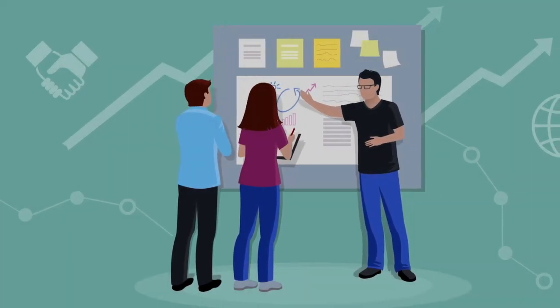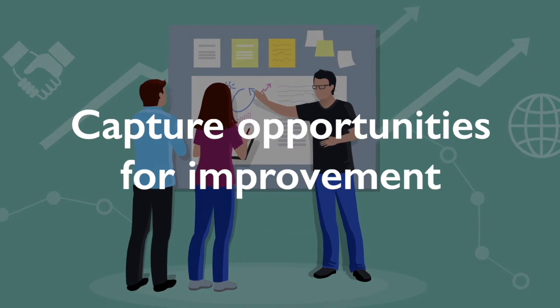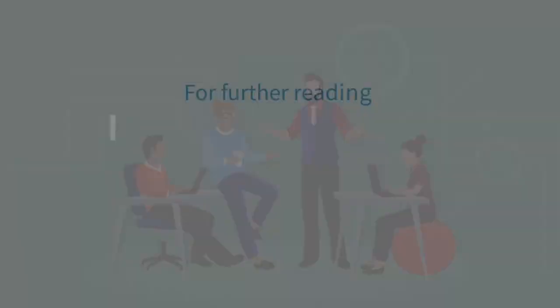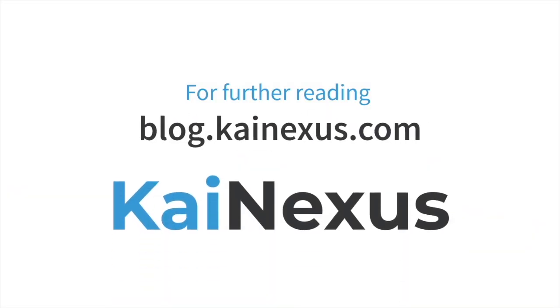While there is much more to explore with Lean, the right Lean software should help your organization capture opportunities for improvement, implement improvements, and share knowledge. For more information, visit blog.kinexus.com.